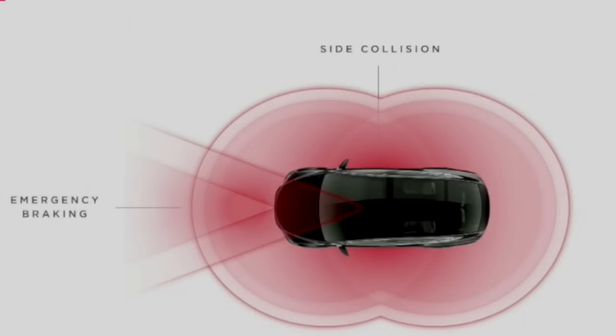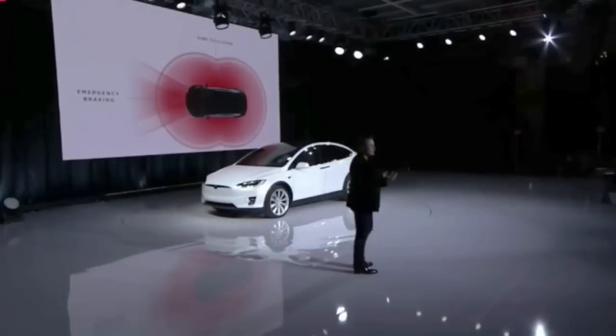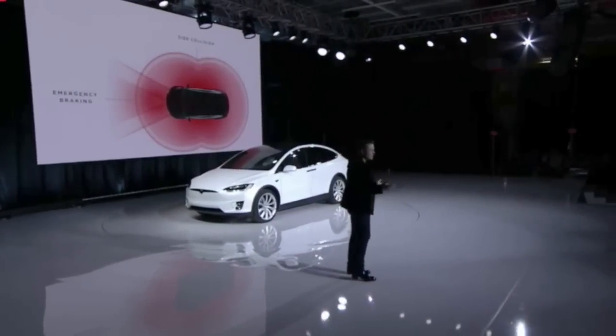The car will actually use the camera and the radar to automatically brake before there's an accident, and it will use the ultrasonic sensors around the side of the car to steer you away from a side collision. These are active all the time, and it's just a standard feature in the car.